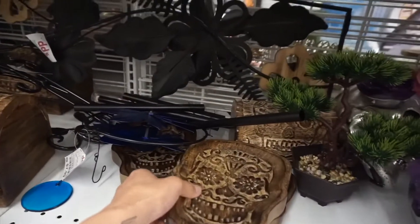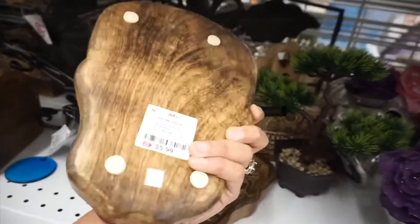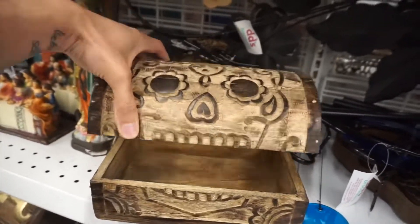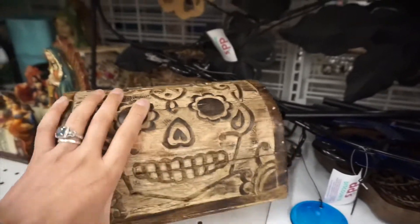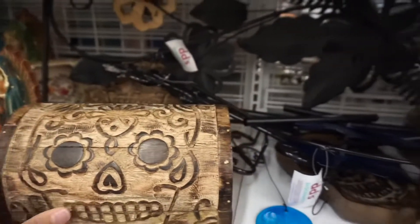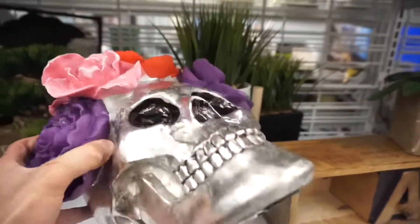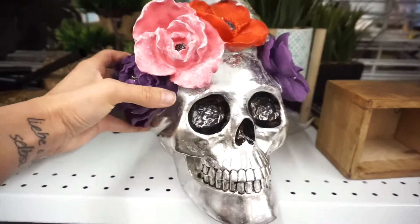We have plenty of skull items here. I saw this guy that was pretty cool — a little tray for $5.99. Also have this little treasure box, pretty cool. And then this one is $9.99. Then another skull — $16.99. Pretty cool.